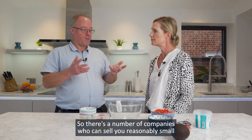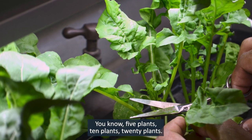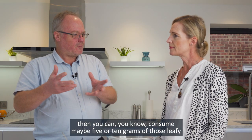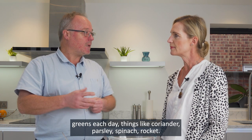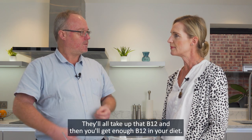There are a number of companies who can sell you reasonably small or bigger hydroponic devices to grow five, ten, or twenty plants. If you add the right form of B12 into the nutrient solution then you can consume maybe five or ten grams of those leafy greens each day — things like coriander, parsley, spinach, rocket. They'll all take up that B12 and you'll get enough B12 in your diet.